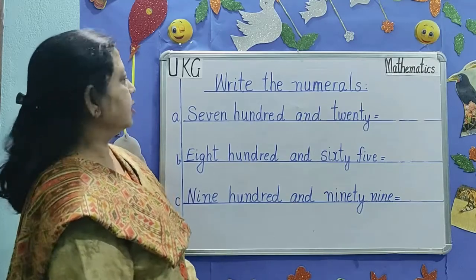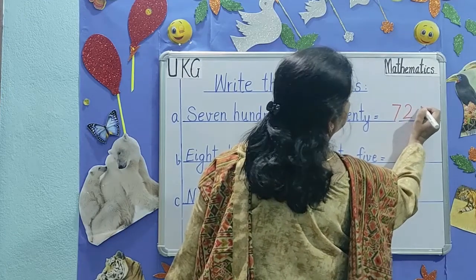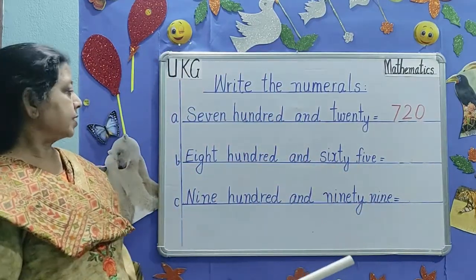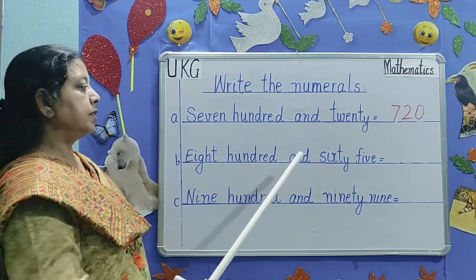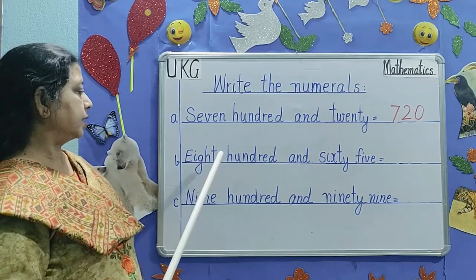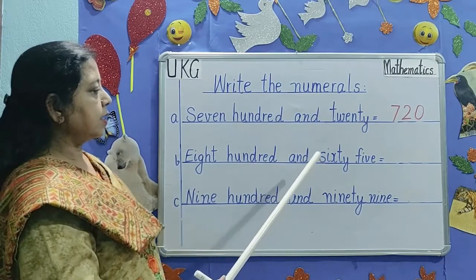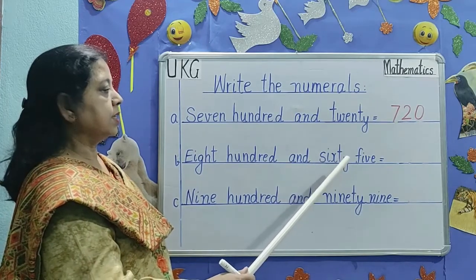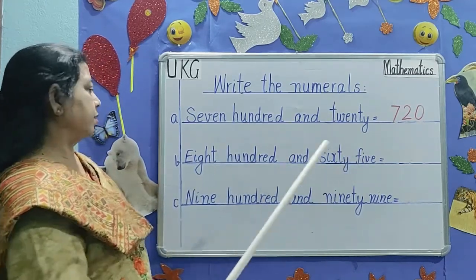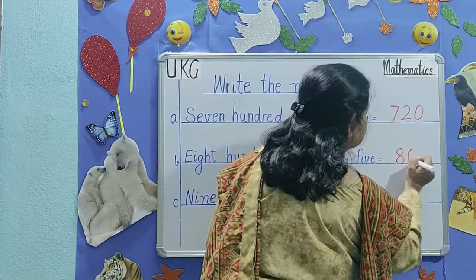How will you write? The next number is 865. E-I-G-H-T, 8, H-U-N-D-R-E-D, 100, and sixty — S-I-X-T-Y, 60, F-I-V-E, 5. 865.